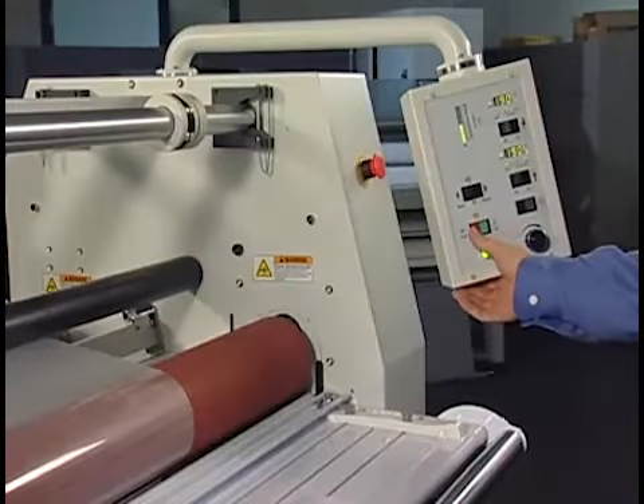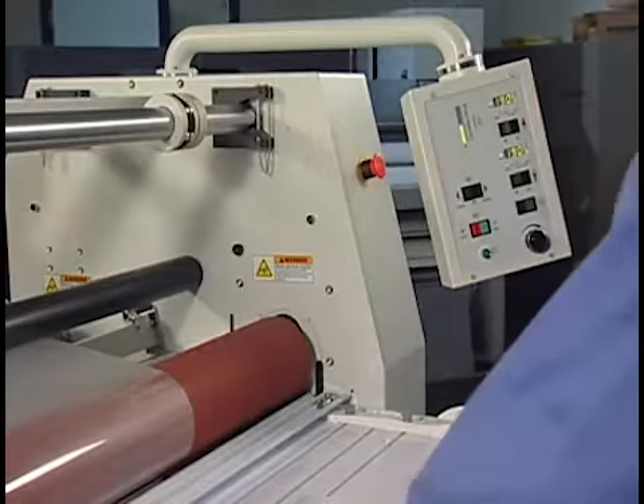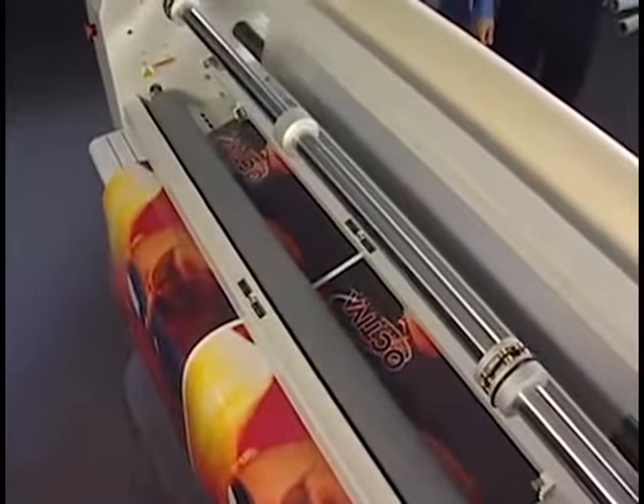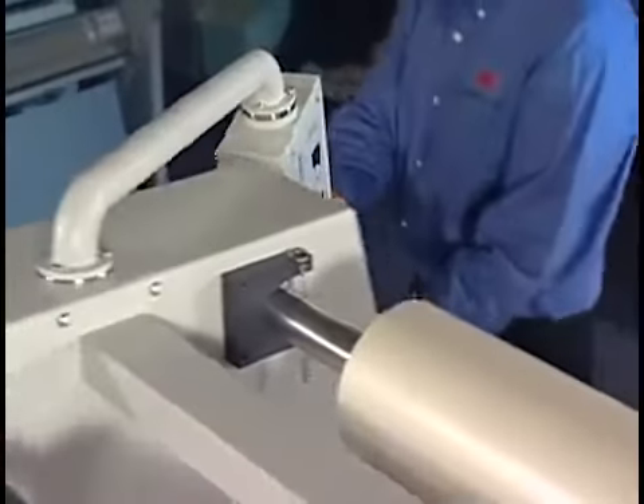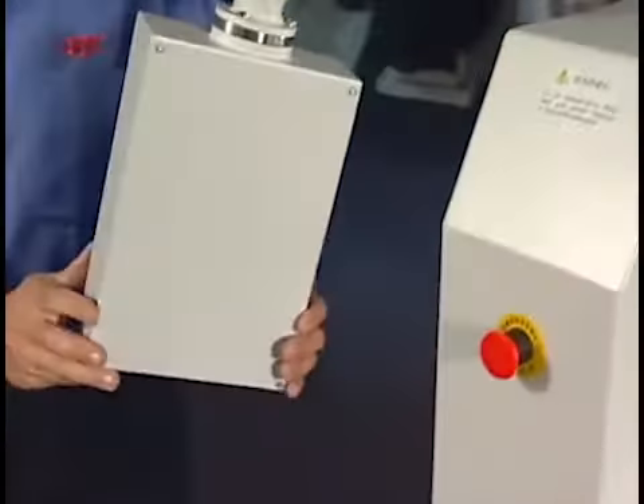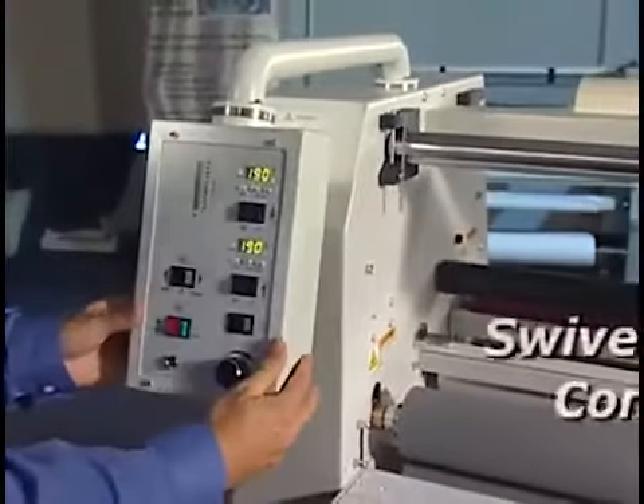Along with an LED pressure display to maximize efficiency and control, as jobs are run on alternating sides of the machine, the operator can simply take the user-friendly controls with him on the innovative swivel mount.